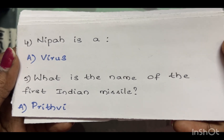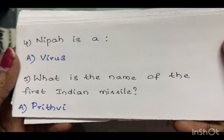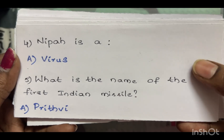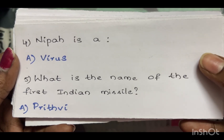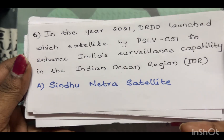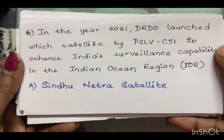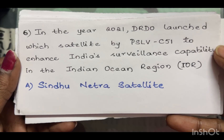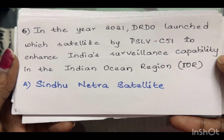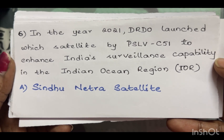What is the name of India's first missile? The answer is Prithvi. In the year 2021, DRDO launched a satellite by PSLV-C51 to enhance India's surveillance capability in the Indian Ocean Region. The answer is Sindhu Netra satellite.